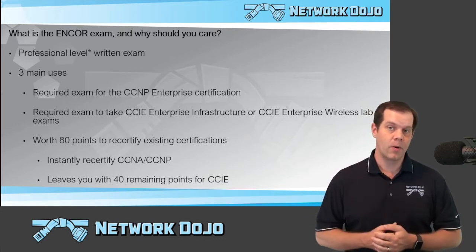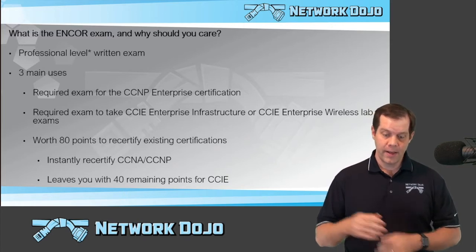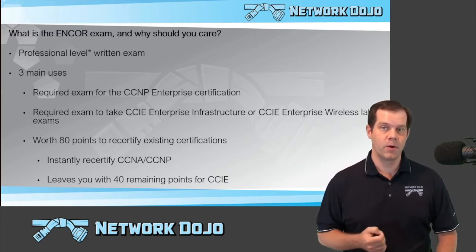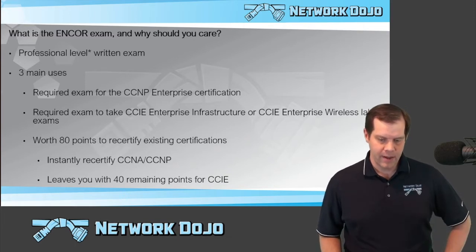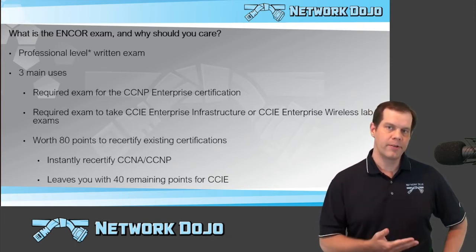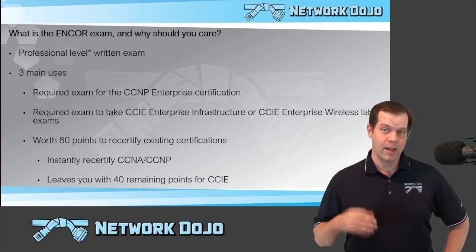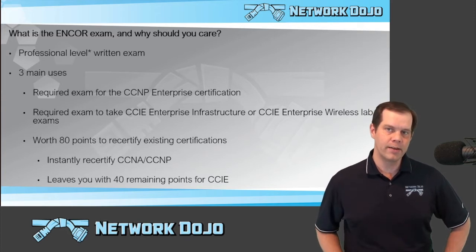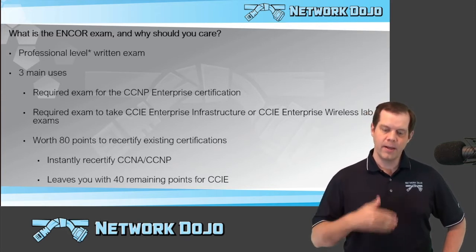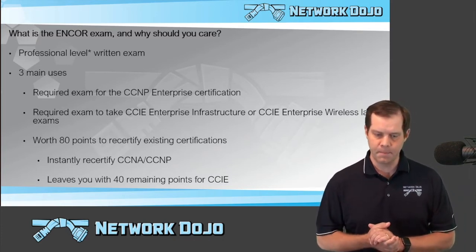So first of all, what is the ENCOR or Enterprise Core exam and why should you care? Well, this is a professional level Cisco written exam. The little asterisk next to the professional level is just because not only is it valid for professional level certifications, it's also valid for expert level lab attempts as well. So it's sort of this almost in-between type of an exam. But it being a required exam for the professional level certifications, I call it a professional level exam.